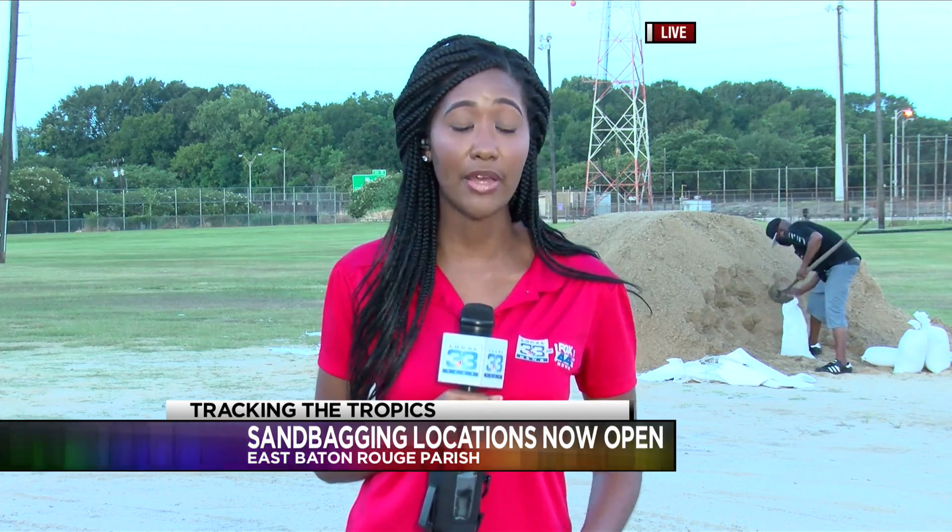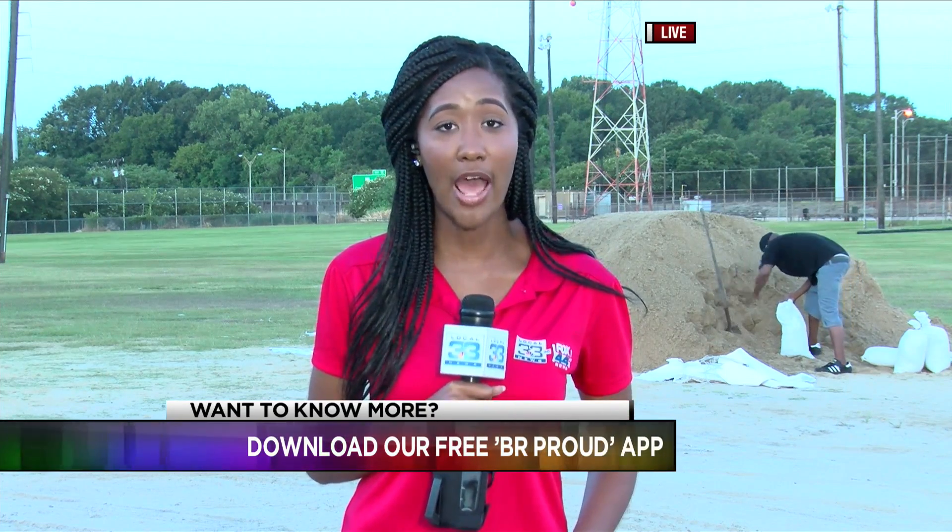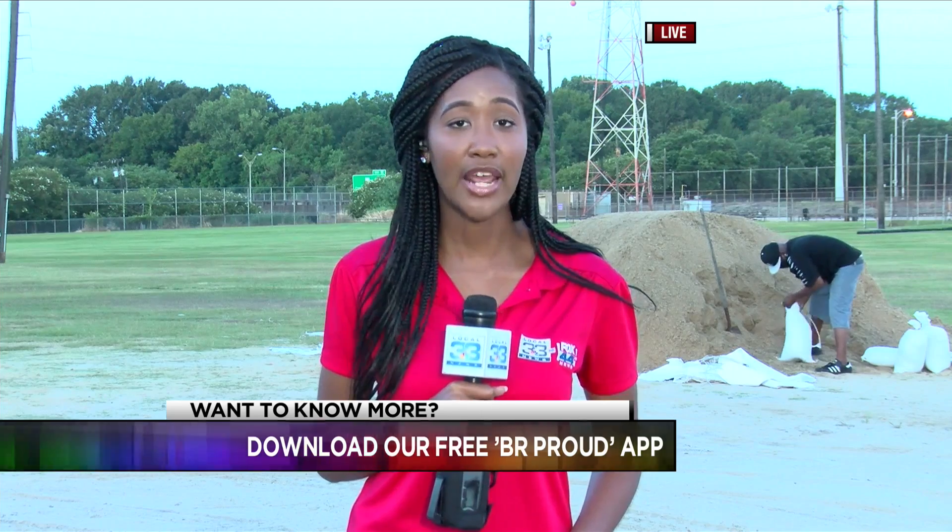You can find a full list of sandbag locations on our website at brproud.com, or you can download our free BR Proud app. Reporting live at Memorial Stadium, Courtney Williams, NBC Local 33 News.